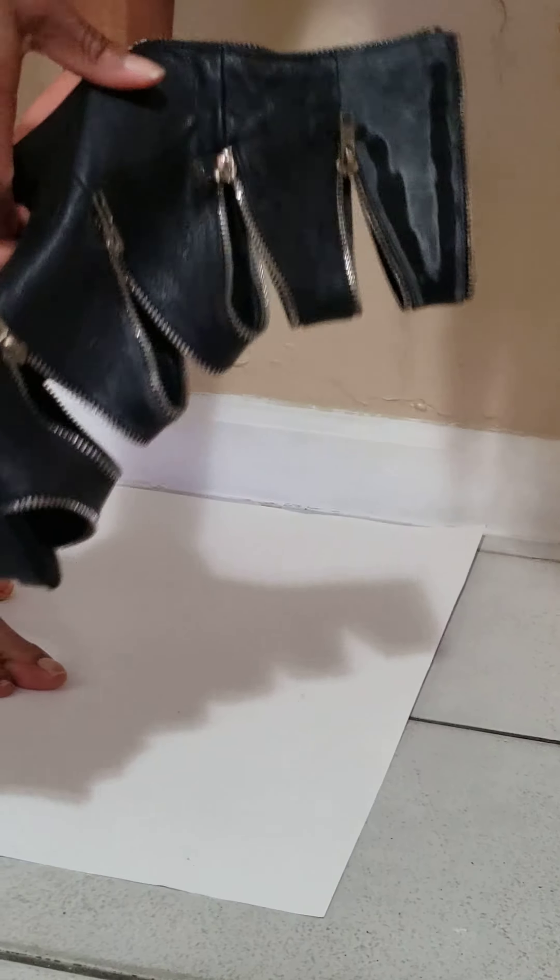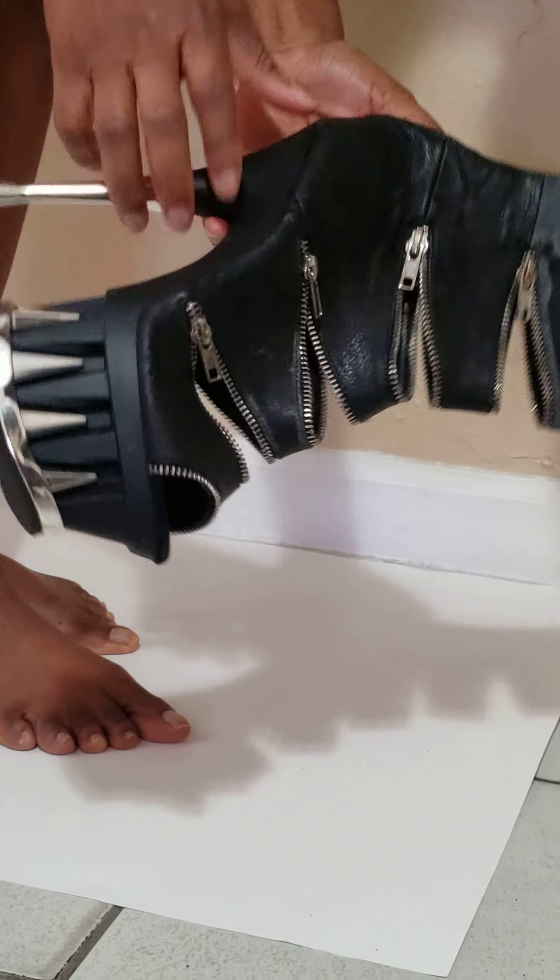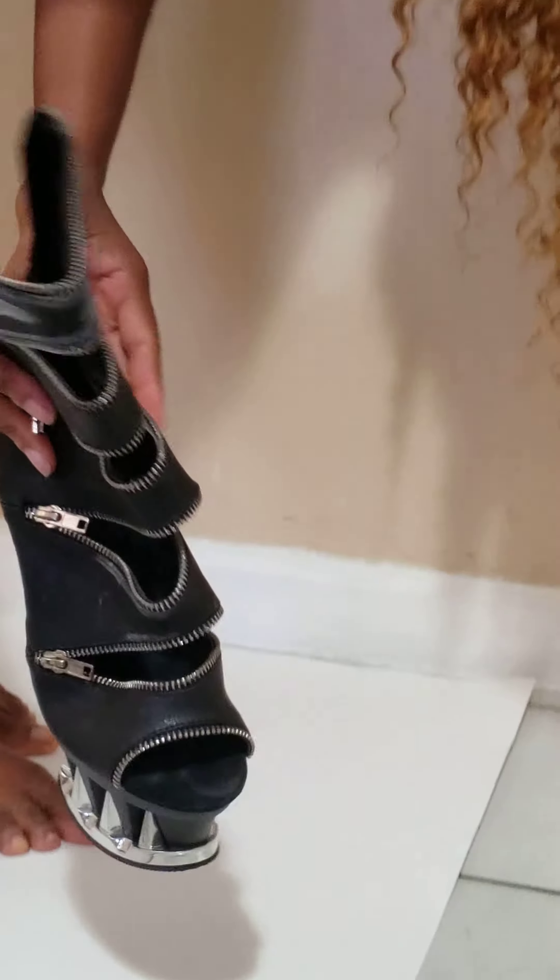The footbed is really worn, so this shoe has been worn. My favorite pair of these shoes.